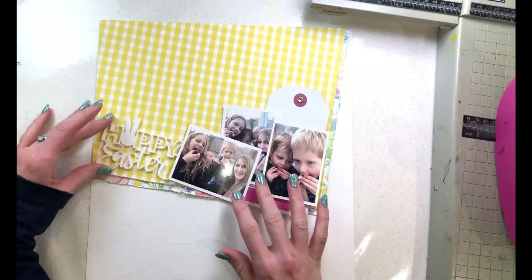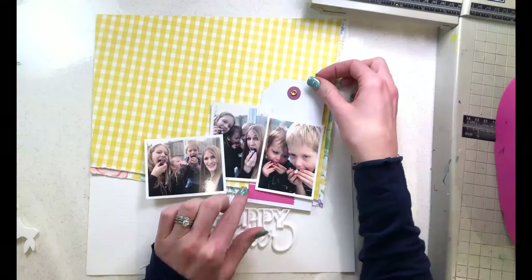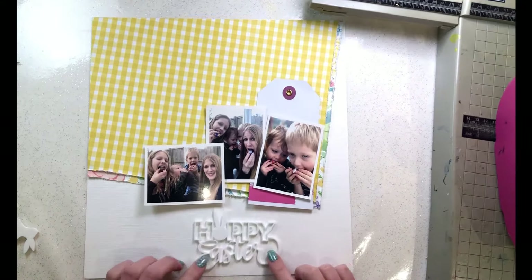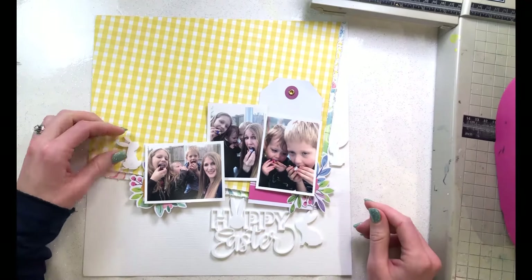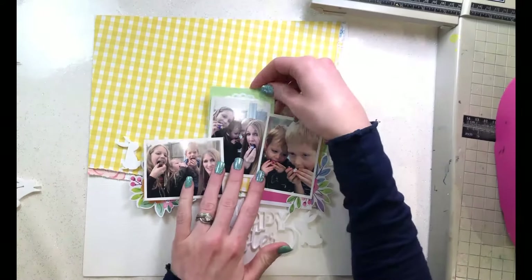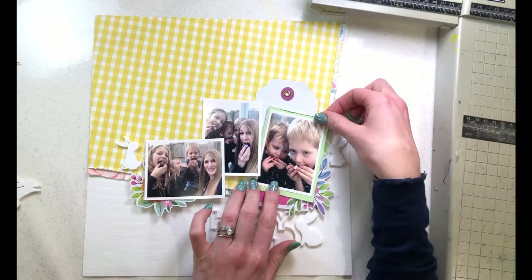Now I'm working on arranging my photos. I have three photos and it's a bit of a tall order to fit them all on together with the Hoppy Easter title, which is quite big. It's slightly challenging because it's white, so it would get lost on a white background. It's also an open title with lots of gaps, which means I can't layer it over different elements without losing the definition.